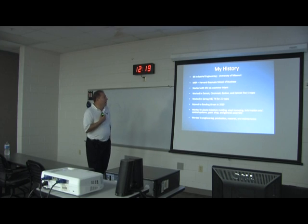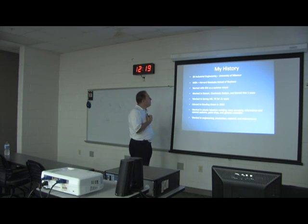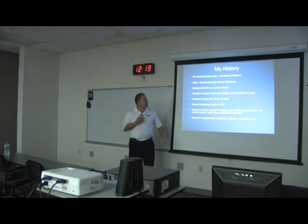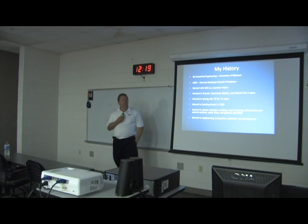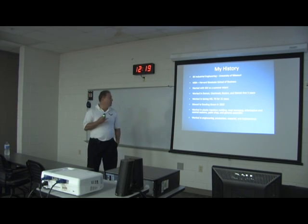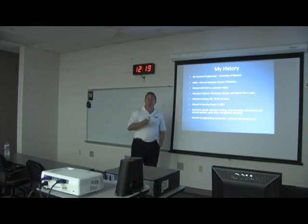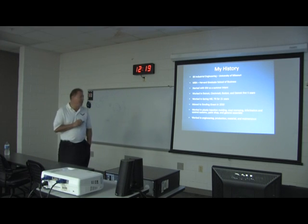I have an industrial engineering degree from the University of Missouri, a long time ago. I did go get my MBA at a small graduate school of business out east. I started with GM as a summer intern. I've been to Detroit, Cincinnati, Boston, and then went to Spring Hill, Tennessee, where I was for 21 years with Saturn Corporation.